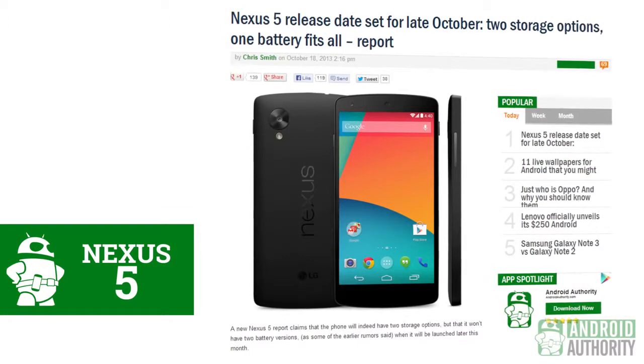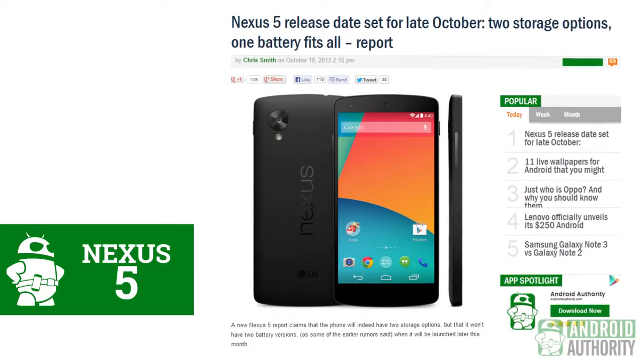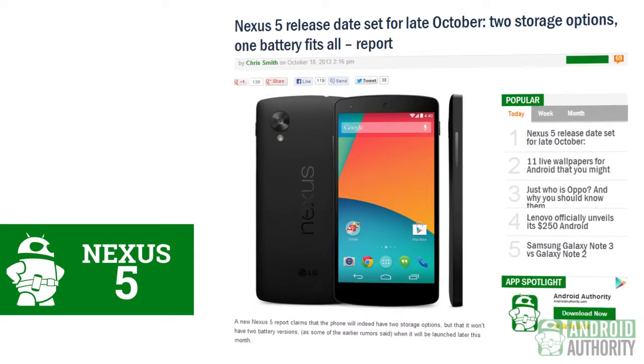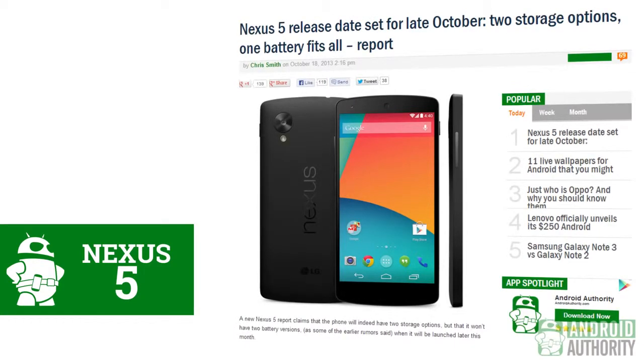Now the Nexus 5 is definitely not a secret anymore, so the question now is, when are we going to get our hands on it? According to a couple sources, the 16 and 32GB versions of the Nexus 5 will be available by the end of October. This is a very interesting prospect considering there is an event on October 24 that invites have already been sent out for, though we don't know if hardware will actually be shown at that event. We're definitely excited to finally get our hands on the Nexus 5, and when that happens — hopefully within the next couple weeks — we'll have all of the coverage here on Android Authority, so stay tuned.